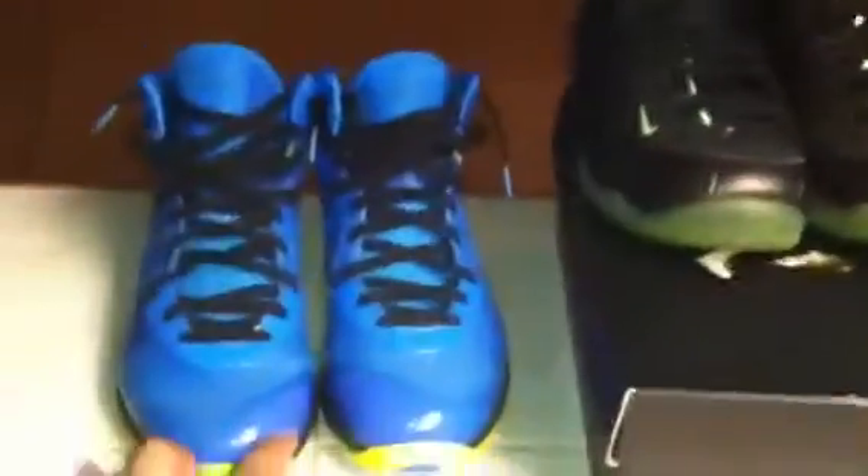If anybody has the Floridians or whatever, the LeBron 9 Lows, hit me up — I'm willing to trade or buy if anybody has those. He's going out to you homie. $140, $125, size 10 and a half, size 10. Peace guys.